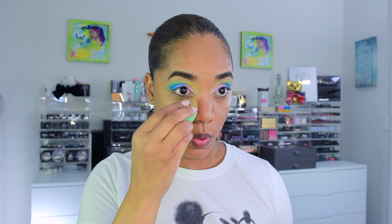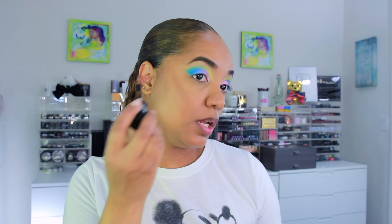Let me set my under eyes because every concealer creases on me — no question about it. I'm using the Patrick Ta powder, the translucent shade. I personally like it. Now going in with face makeup — a little bit of contour — using the KVD Beauty gel contour in medium cool 60. I recently picked up this cool-tone shade because with this foundation being as cool-toned as it is, a cool-tone bronzer makes sense.